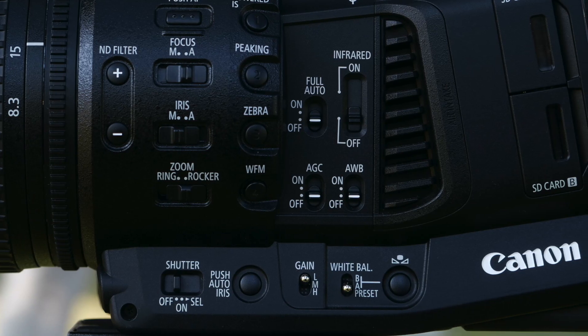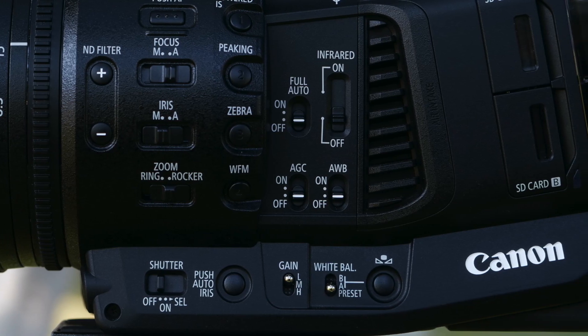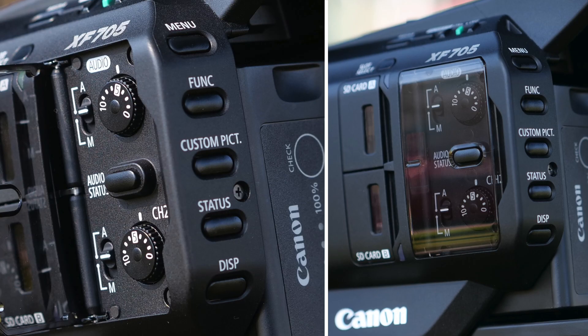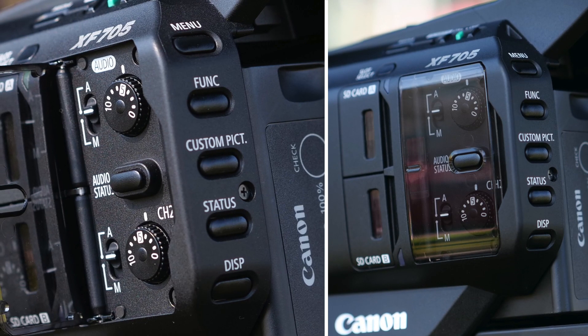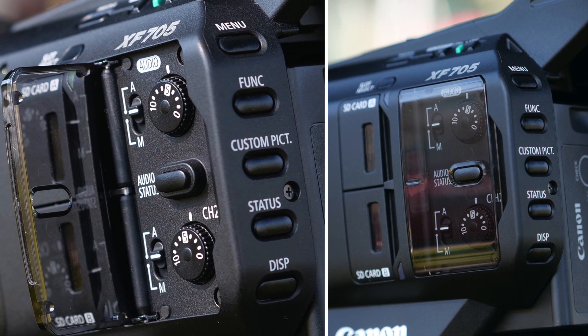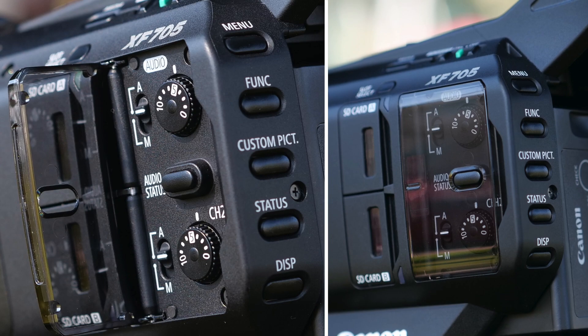Dedicated gain and white balance switches quickly assign values as desired. The shutter mode select switch and auto iris button give you quick response values when you need them. The XF705 has a door that covers the audio control panel, which prevents accidental changes to audio levels.